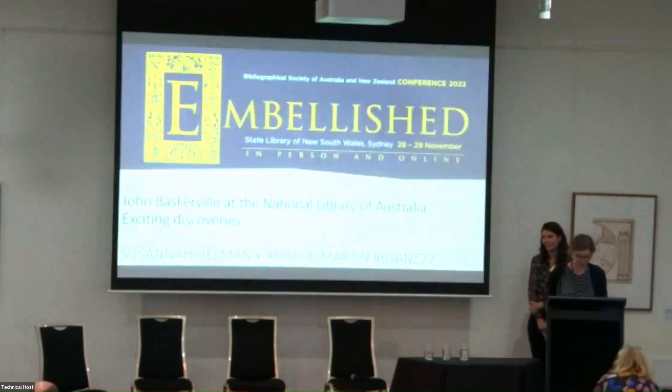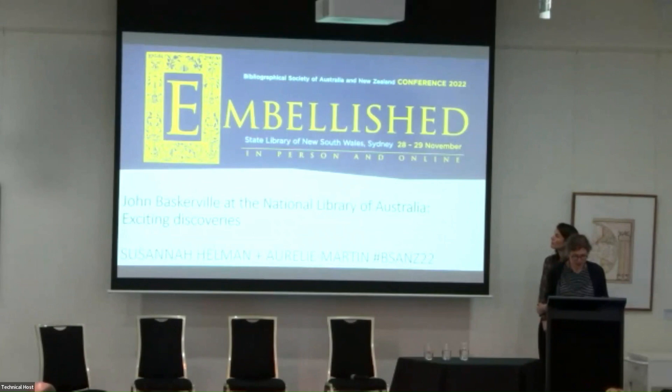Good afternoon. Thank you very much. We'd like to begin by acknowledging and giving our respect to the Gadigal people of the Eora nation. I'm Susanna Hellman, the National Library of Australia's rare books and music curator. I'm presenting with my library colleague, conservator Aurelie Martin.